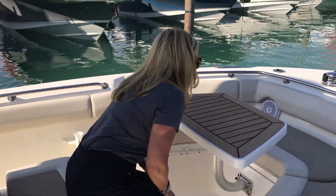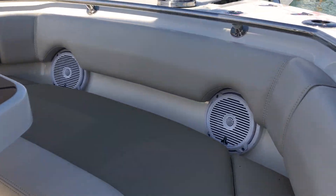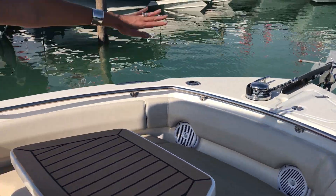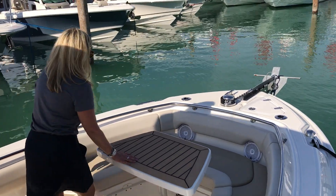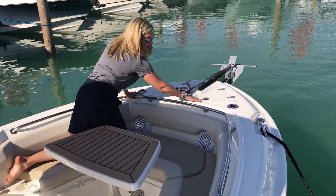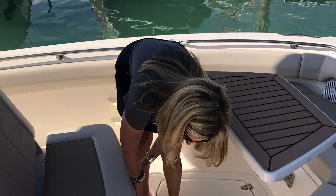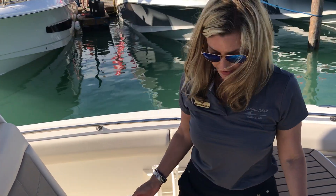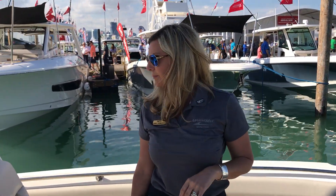We've got JL Audio speakers up here so the party doesn't stop at the bow either — there is music all over the boat. Check out the anchor windlass: very easy to use. There's lots of storage up here as well, under all of the seats — lots of great options for this particular boat.